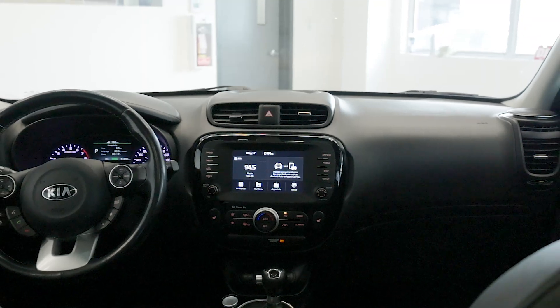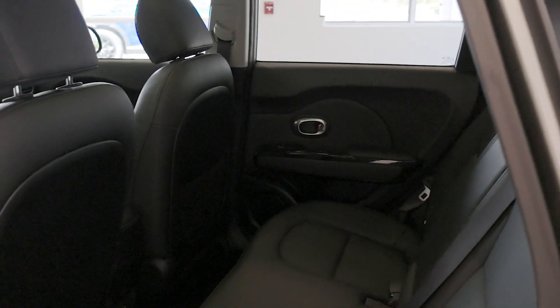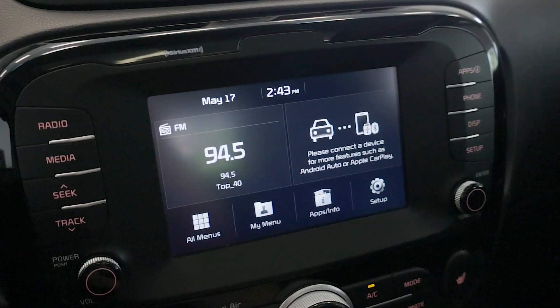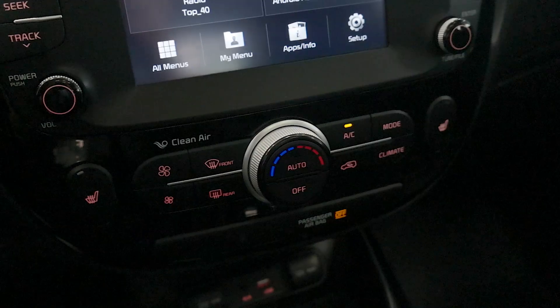Step inside and you'll be greeted by a spacious and refined interior. This Soul boasts comfortable seating for 5, leather, ample headroom and lighting for everyone, and let's not forget about the user-friendly touchscreen infotainment system and the convenience of Bluetooth technology.